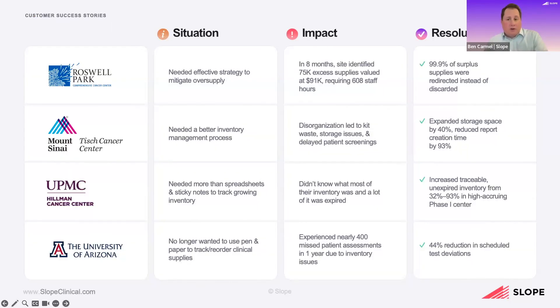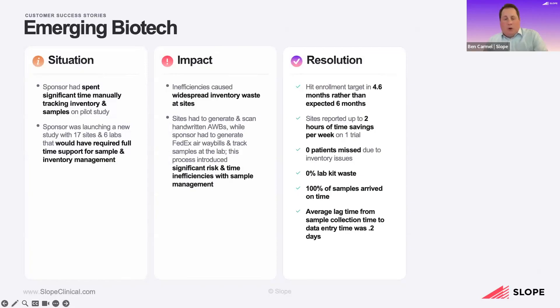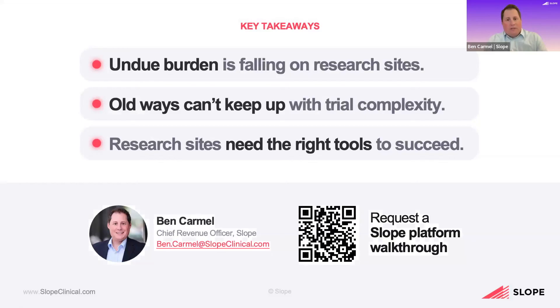The University of Arizona experienced a 44% reduction in scheduled test deviations. One sponsor customer used Slope to support inventory and sample management on their first-ever study as they were seeking approval for a medical device that enables self-screening for cervical cancer — they were able to hit their enrollment target in 4.6 months rather than the expected six months. The time to change, the time to improve is now. The entire clinical ecosystem is bursting at the seams and can't keep up with the demands of today. If we provide the right tools and the right technology to all of our partners — thank everybody for their time today. Please feel free to contact me.